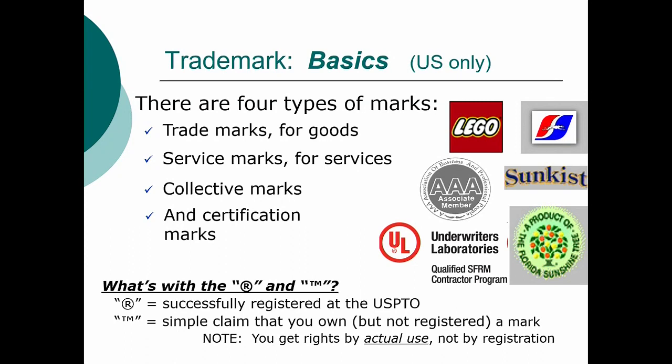Trademark rights don't come necessarily right away; they come from your actual use of the mark in commerce, so that customers see your mark and recognize it's associated with your product. While you're waiting for registration to happen, you might or might not actually have a trademark — you might own it, but you don't know. So the TM and the SM are placeholders, warnings to the public saying: I think this mark is a valid mark and I'm trying to enforce it. I will enforce it if you try and copy it.